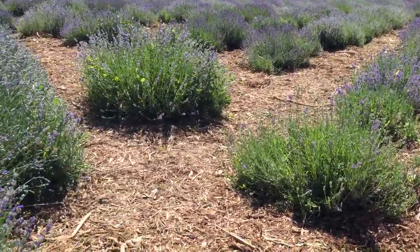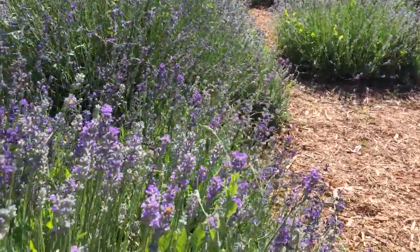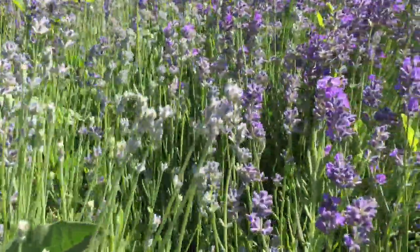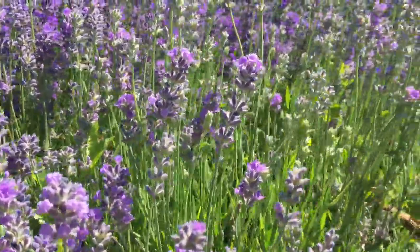Here we are in Mona, Utah. This is lavender — just a little sample garden of it, maybe an acre or so plot. This gives us close access to it; otherwise we need to walk about a mile to see it.